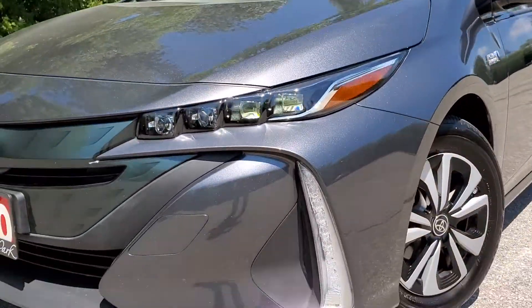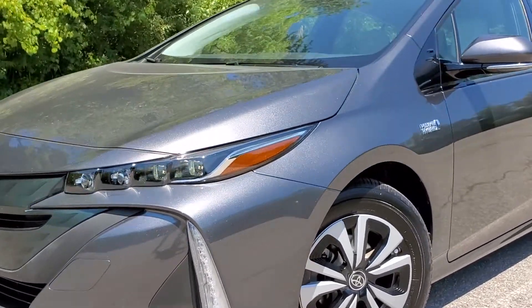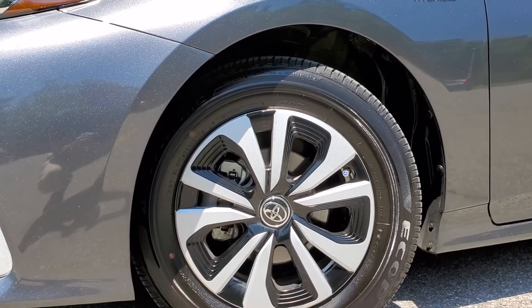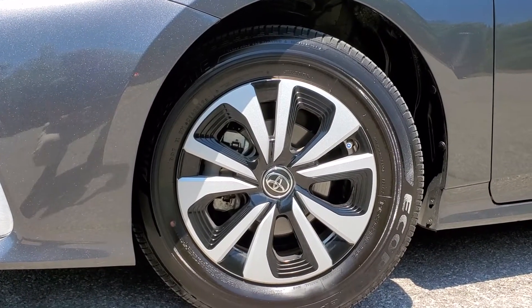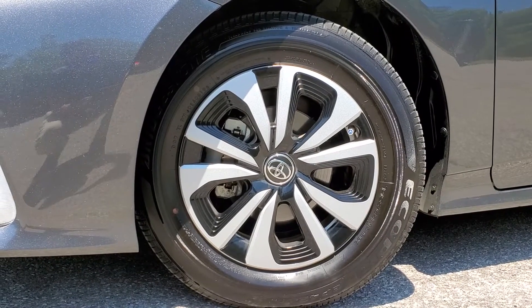Moving on to the bottom, there are LED lights in the bumper as well, and 15-inch aluminum alloy wheels with covers on them. They are designed with aerodynamics in mind to keep the vehicle efficient and stable.